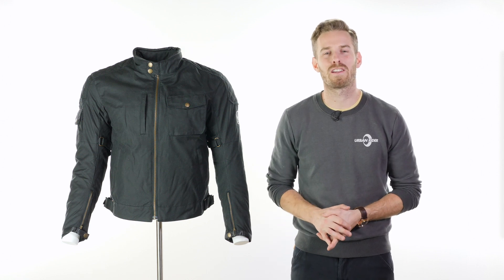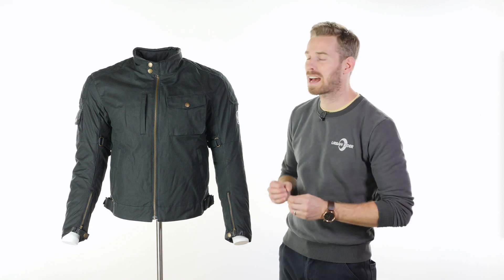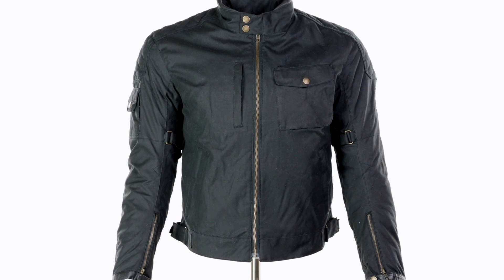Hi there, I'm Andrew. Welcome to Urban Rider for another look at some of the world's finest riding gear. Today we're going to be showing you the Merlin Hampstall wax cotton motorcycle jacket, and this is new to us at the end of 2017.